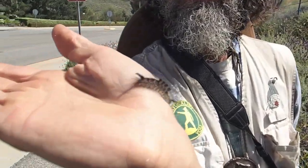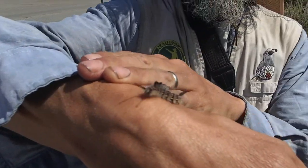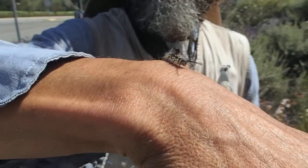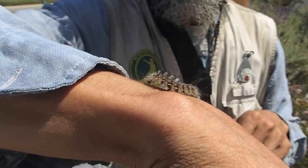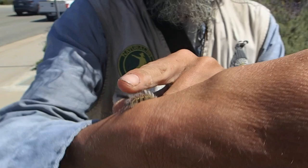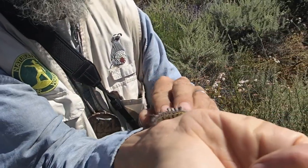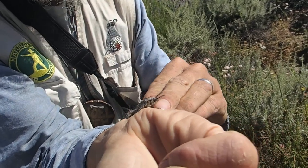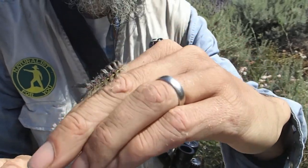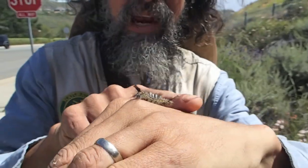You can see that this caterpillar has these sprouting of bristly hairs coming out of its dorsal or backside. And this is what the caterpillar is named for. These look like the types of grasses that grow in the peat bogs of Scotland — they're called tussocks. This is called the Western Tussock Moth caterpillar.